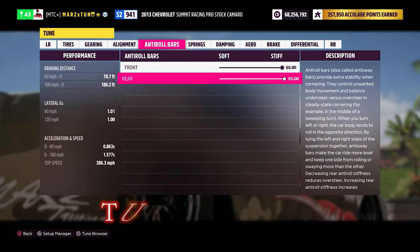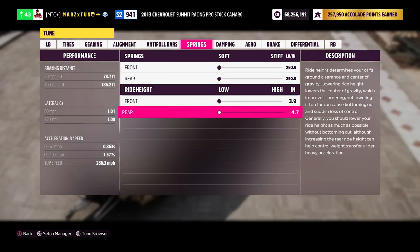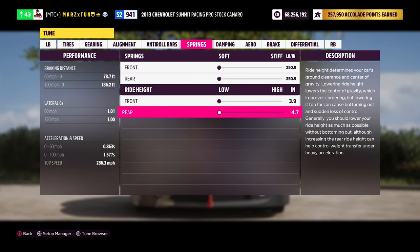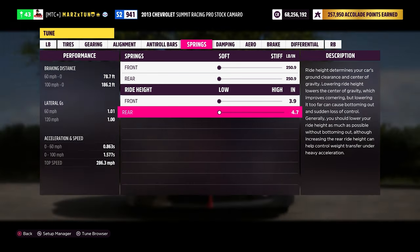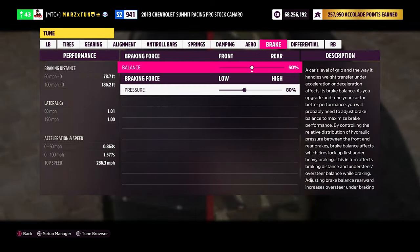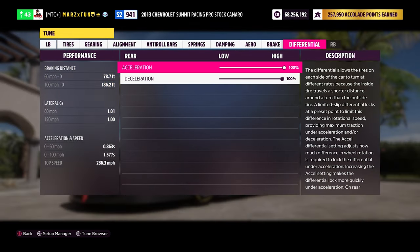Everything is zeroed out — 7, 65, 65 springs all the way low and the vehicle all the way to the ground. Some cars wheelie, but you don't want that for real drag racing — you lose a lot of momentum. You want it to stick and go. Dampening is set at 9, 9, 1, and 1. Leave the anti-roll bars alone — I think it's already at 80 — and then 100 and 100. That is it with this monster of a vehicle at 1800 horsepower.